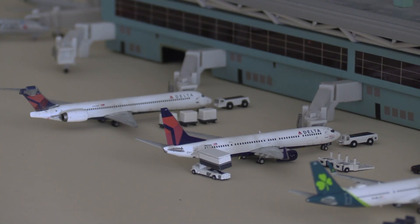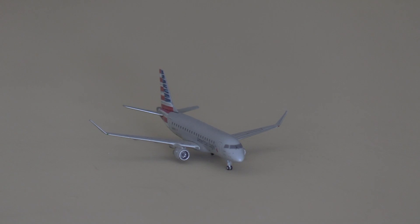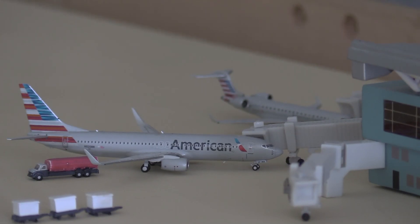Moving on to Delta: on the right we have a Delta 737-900 heading out to Minneapolis, and on the left a Delta MD-90 heading out to Atlanta. Next, just pulling into the gate where the A321 left, is an American Eagle E175 that's just arrived from Washington Reagan. And finally for the terminal we have an American 737-800 heading to Dallas-Fort Worth, and behind him an American Eagle CRJ-700 heading out to Charlotte Douglas.